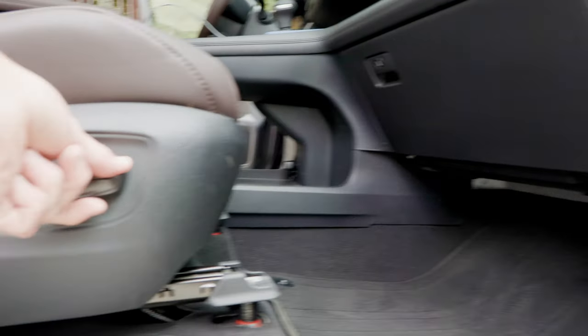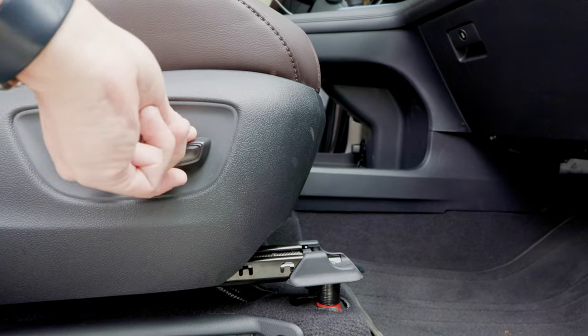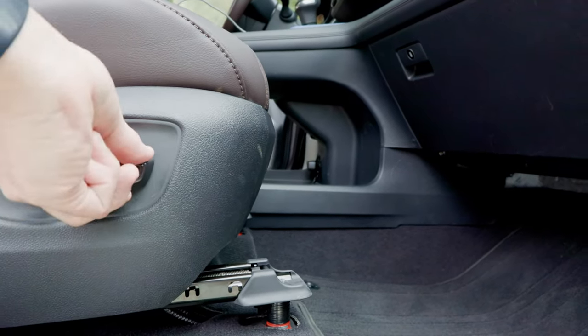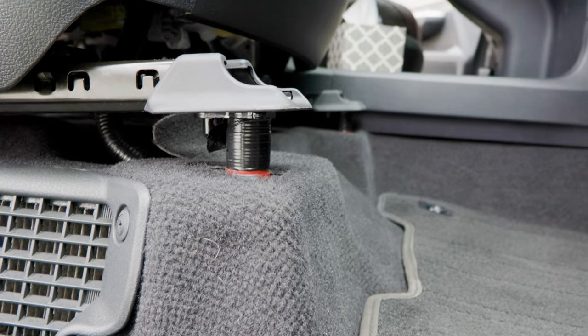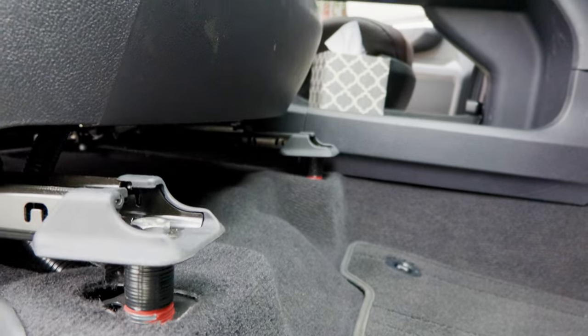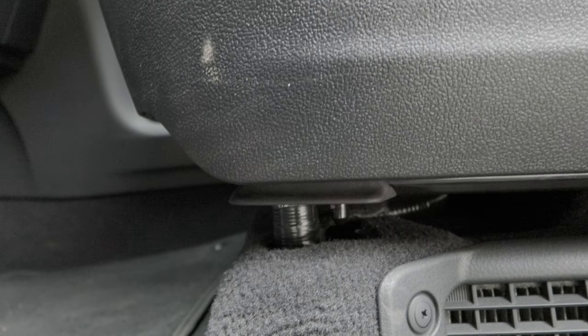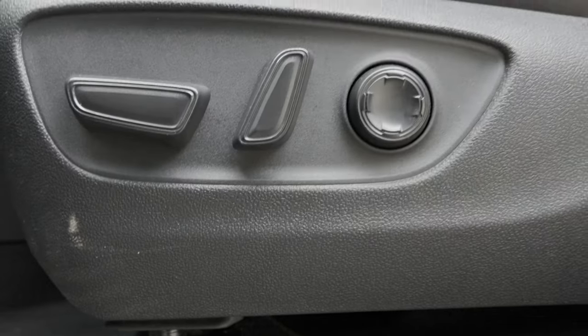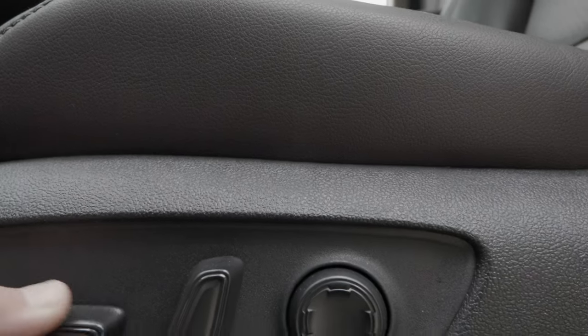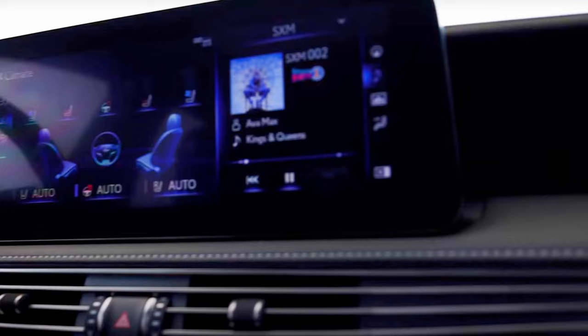The front seat comfort remains our number 2 on our list of worst features. Some of my viewers may remember that I raised the fronts of the driver and passenger seats by 1 inch to better support our lower thighs. This made the front seats more comfortable; however, we still feel that a greater range of tilt adjustability in the front seats is needed.